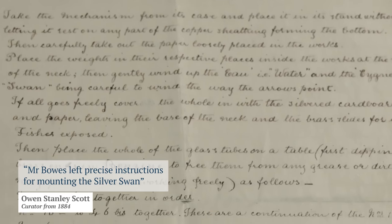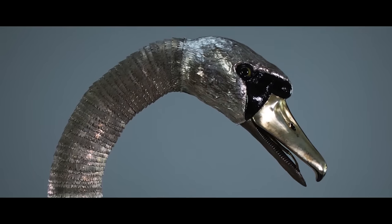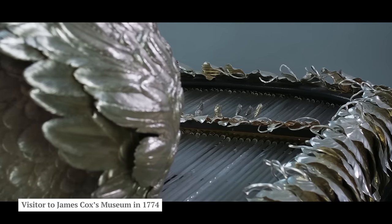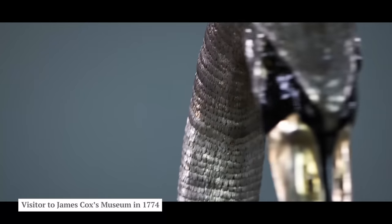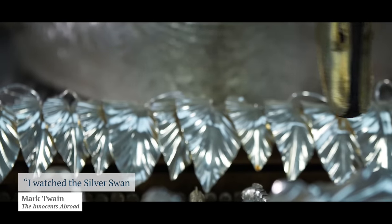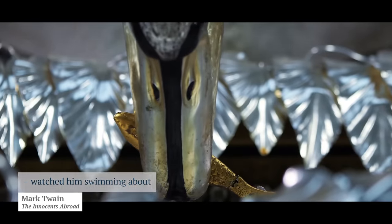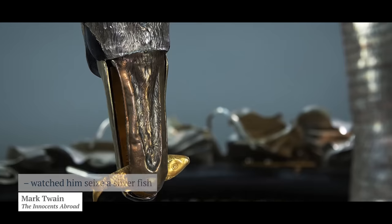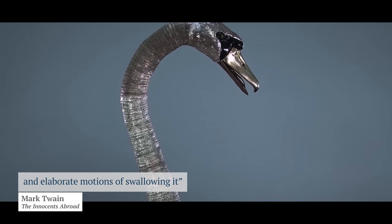Mr. Bowes left precise instructions for mounting the silver swan. As one observer wrote: 'Have you seen the marvel in Mr. Cox's museum? A moving swan — enchanting.' Mark Twain recorded: 'I watched the silver swan, which had a living grace about its movements and living intelligence in its eyes. Watched him swimming about as comfortably and unconcernedly as if he had been in a morass instead of a jeweller's shop; watched him seize a silver fish from under the water and hold up his head and go through all the customary and elaborate motions of swallowing it.'